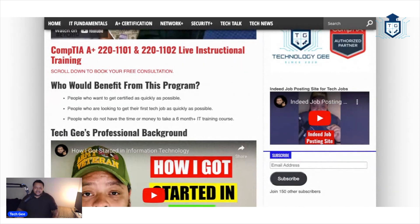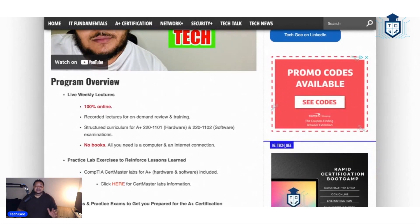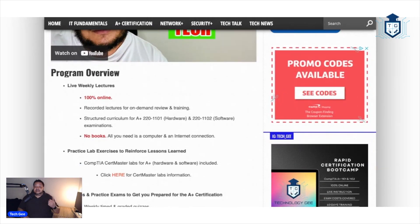So let's talk about some of the nitty gritty details. As you can see on your screen, we're going to be doing live weekly lectures every single week till we get you certified. Everything is 100% online. In addition to live lectures, you're going to have recorded lectures that you can review on demand at your own time. It is going to be a structured curriculum for the A plus 220-1101 and the A plus 220-1102, which are the hardware and software tests. There are no books — all you need is a computer or a laptop and an internet connection.